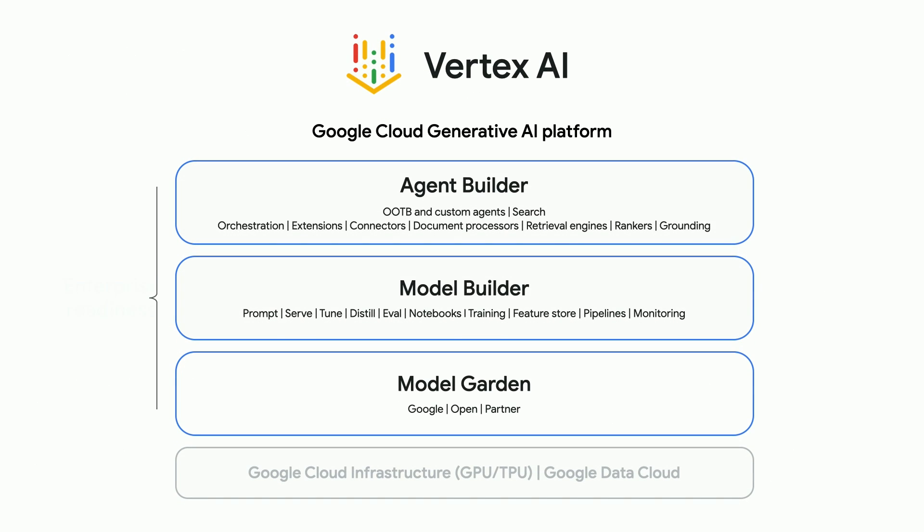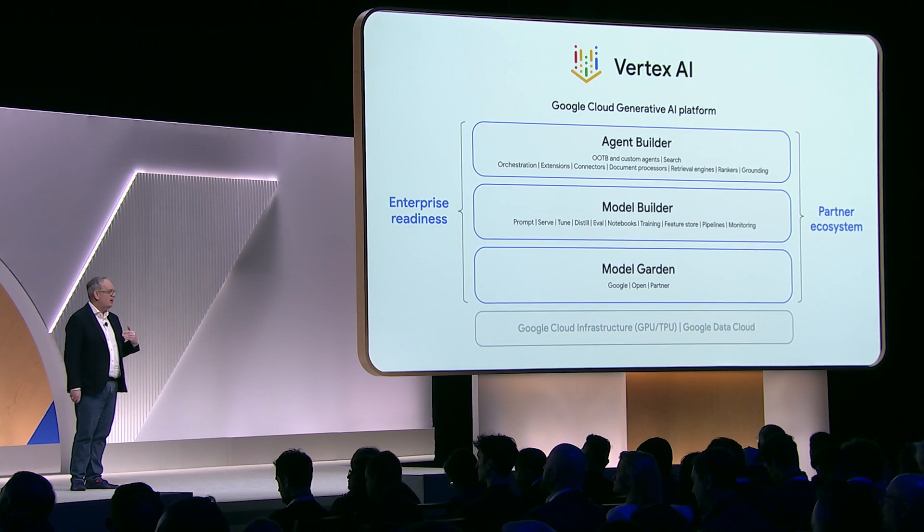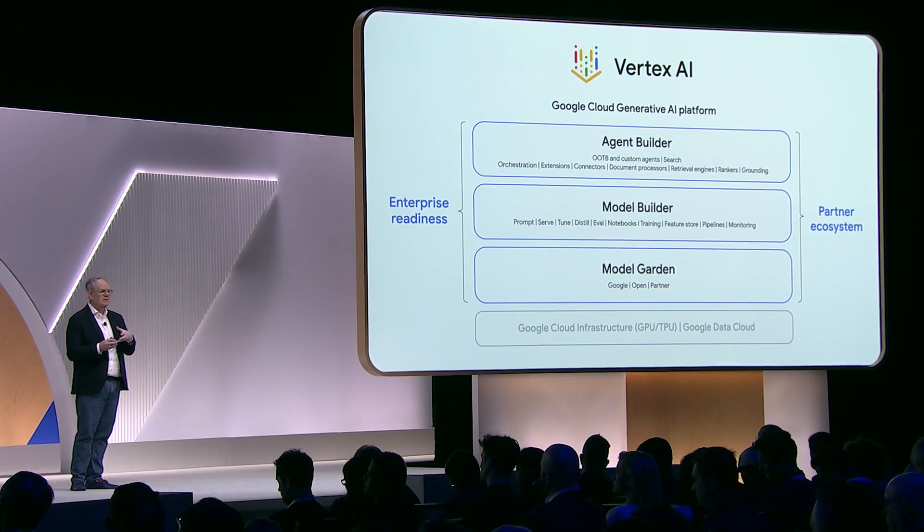Let's bring it back together. There are really three pieces to this puzzle: Agent Builder — the dev tools we have on top; ModelBuilder — taking your data to enhance the models and make them your own; and ModelGarden. It's been a pleasure talking to you today, and I hope you have an awesome week. Thanks very much.